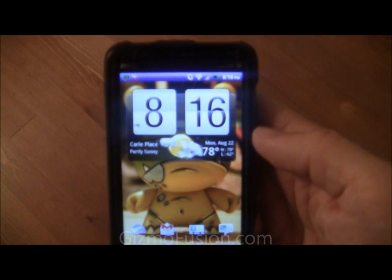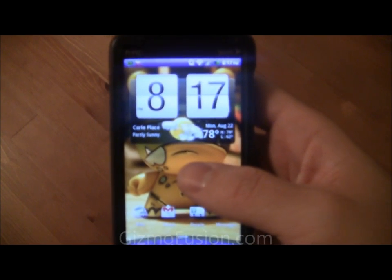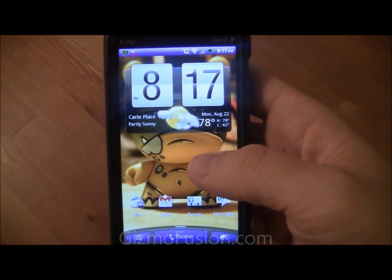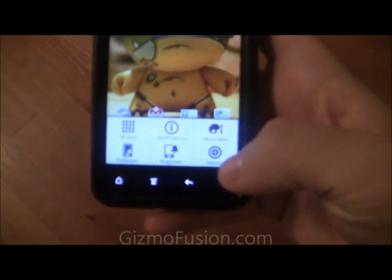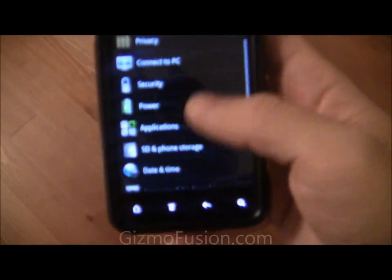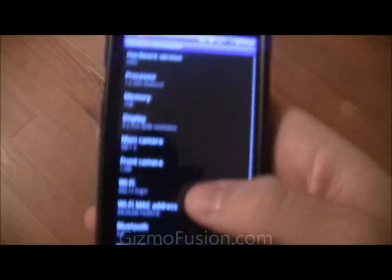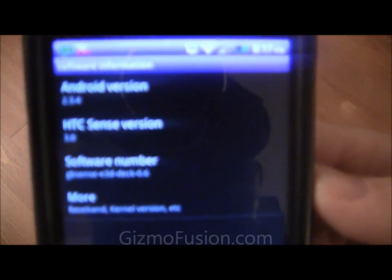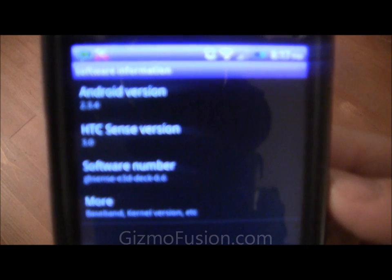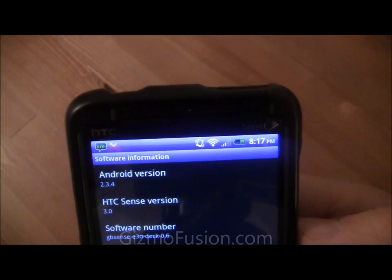Hey everyone, Brian from gizmofusion.com. I just wanted to run through with you a quick ROM preview slash review for the EVO 3D. This ROM is GBSense by DEC and I'll show you right now the current version — this is version 0.6, with Android version 2.3.4.